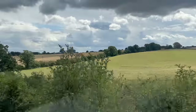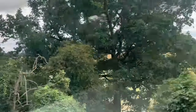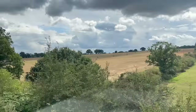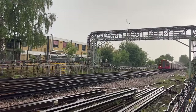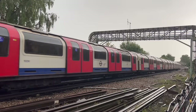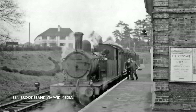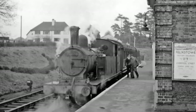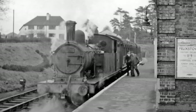Extensions to Bushey Heath and Denham were dropped. The Epping-Ongar section was also in the Green Belt, so the question arose: with so few passengers and little prospect of suburban growth, was it even worth adding it to the Underground? In 1949, electrification got as far as Epping, but the line to Ongar remained a country branch line, worked by ancient Great Eastern Railway locomotives hauling wooden-bodied carriages. These trains were hired from British Railways, although operated by London Underground.